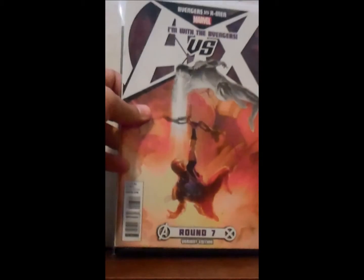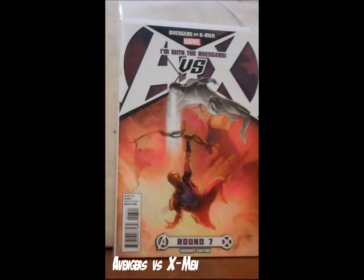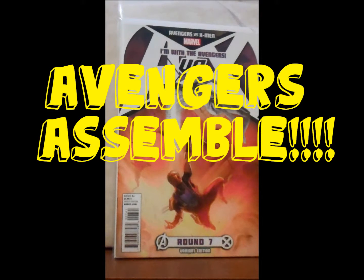They had a bunch of these X-Men vs. Avengers variant covers. I didn't go crazy and buy a whole bunch; I just bought this one because it had Hawkeye on it. So that's Avengers vs. X-Men round 7, the Avengers variant.